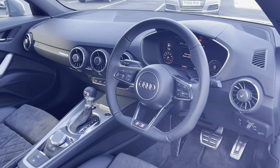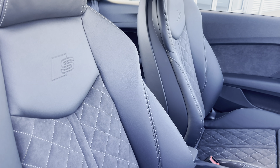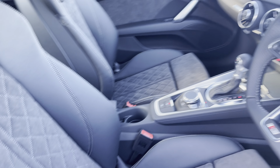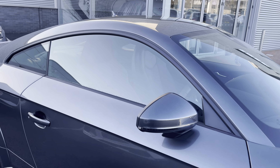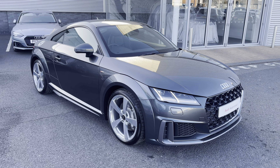Inside you do have the flat bottom three spoke leather multi-function steering wheel, which is complemented by the same leather and alcantara upholstery with diamond cross stitching and the S embossed logo. Now that I have shown you around this vehicle I am going to go ahead and show you some of the interior features in much more detail, as this vehicle includes some amazing specification.